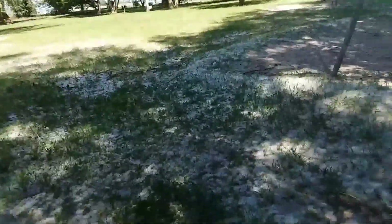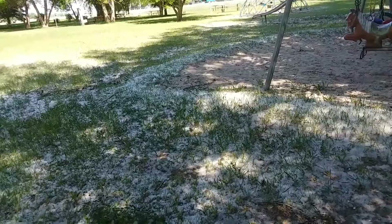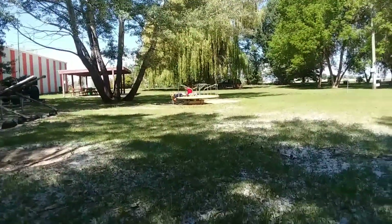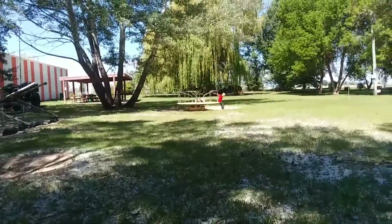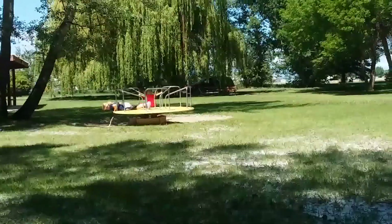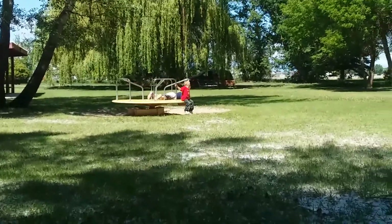Look at the snow - just kidding, it's not snow, it's fluff from trees. Here are my cute kids. I told them we could stop at the park for 15 minutes - pretty exciting.